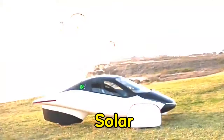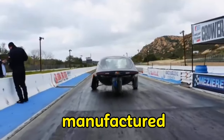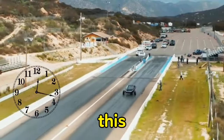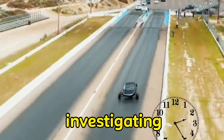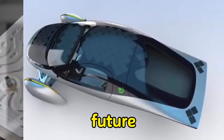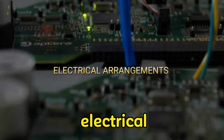Welcome to our coverage of Aptura Solar, the first-ever solar electric vehicle manufactured by the firm, which is scheduled to hit the road in the near future. This time around, we are investigating the aerodynamics of the Aptura Solar, as well as its skin cooling, air conditioning performance, and electrical arrangements.